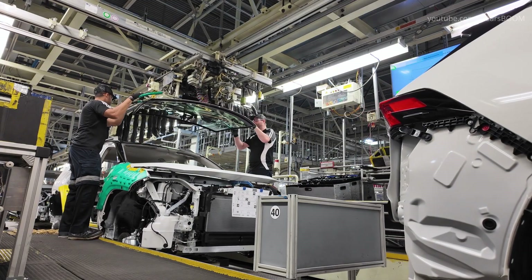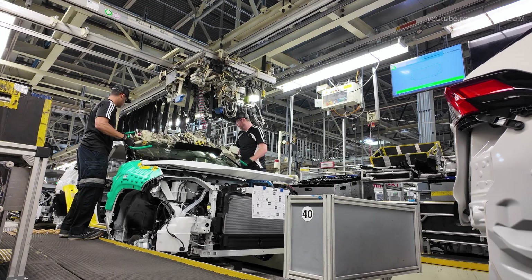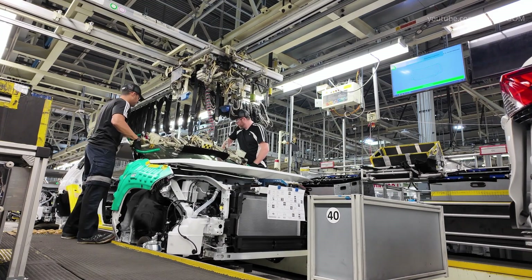Ergonomics and worker safety are also prioritized, with regular assessments and improvements to prevent workplace injuries.